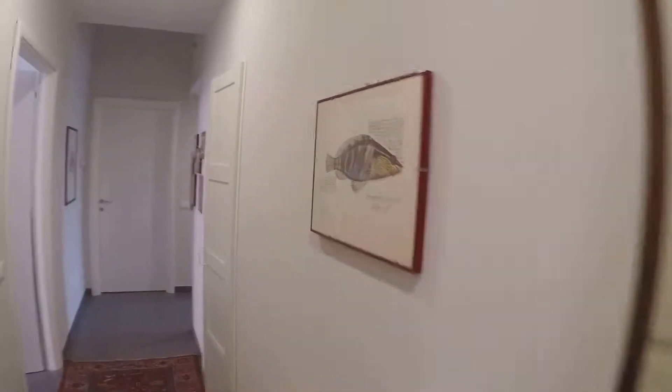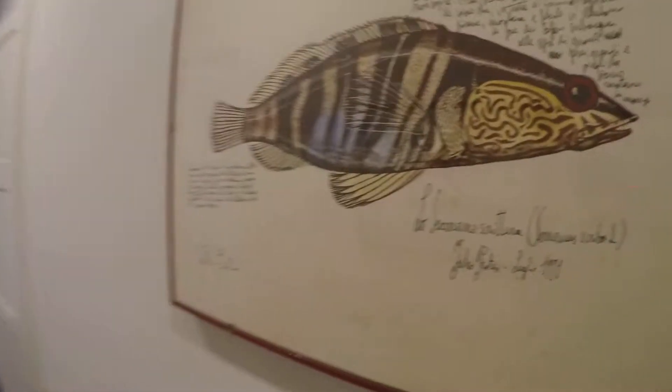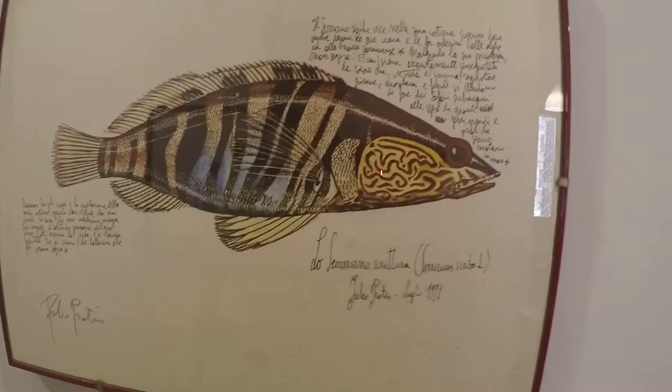Some of these paintings are very very detailed, very interesting. Here we have a little wardrobe in the corridor.